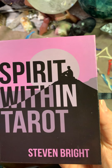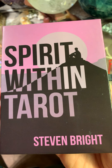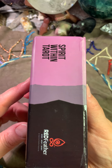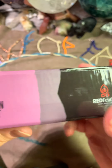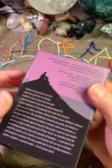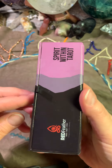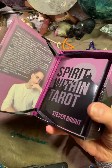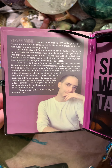Let's go through the Spirit Waiting Tarot by Stephen Bright. The box is quite sturdy. This is the side of the box. This is done by Red Factor. This is the back. There is a small band that you can pull to open it. And here is Stephen and a little bit about him. I think he is a cool guy.